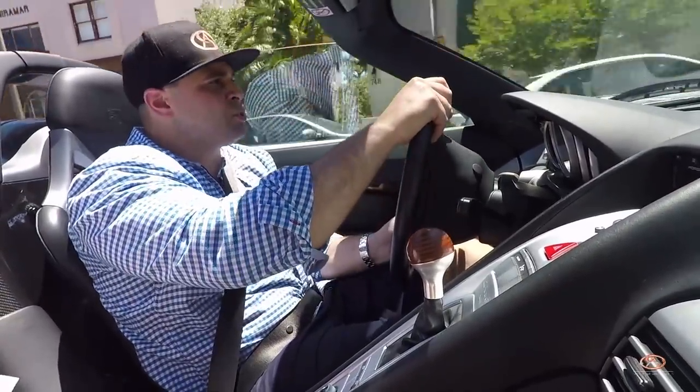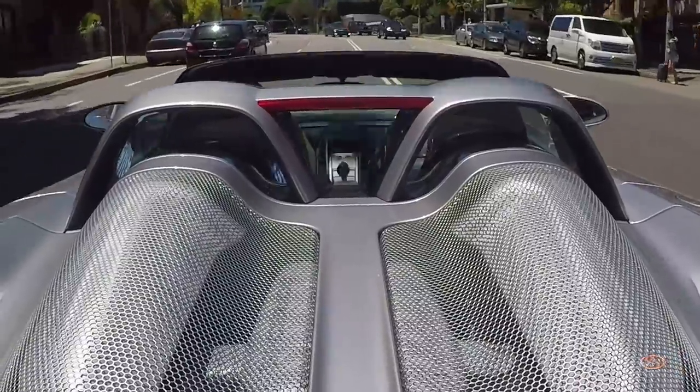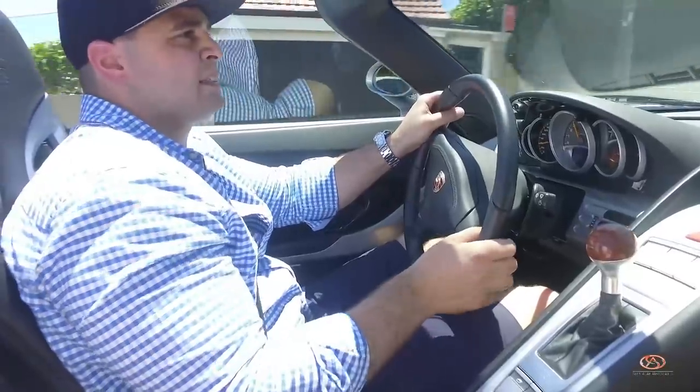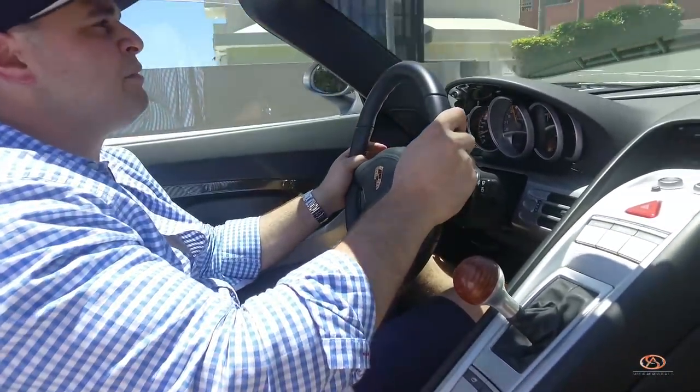Gearshift is nice and swift. It drives like nothing else before. This thing here is a real beast — a real, real beast. It's just a different animal.